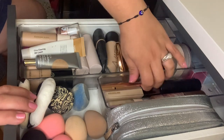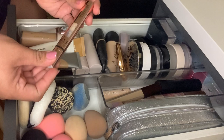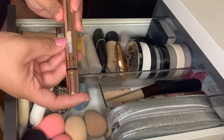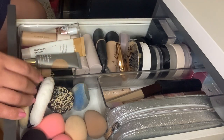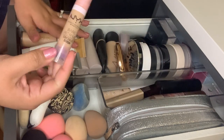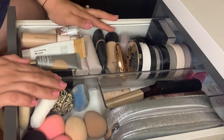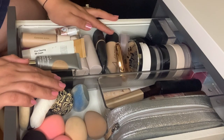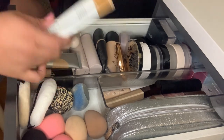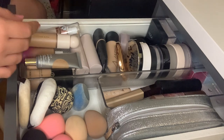I want to choose the Revolution Eye Bright Under Eye Illuminating Concealer. I don't have a lot of it left, so I want to use it more. I'm also using my Project Paner, and I've also been using a lot of the NYX Bare With Me Concealer, which I do enjoy. So I'm going to pick this one again.